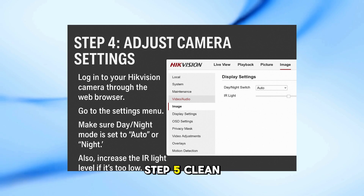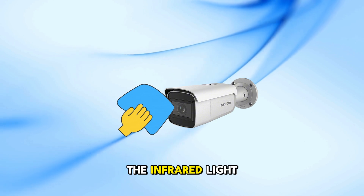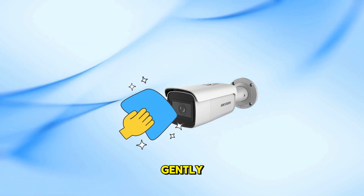Step 5: Clean the lens. If the lens or the IR window is dirty, it will block the infrared light. Use a soft microfiber cloth to clean the glass gently.